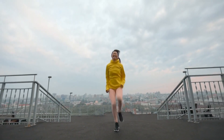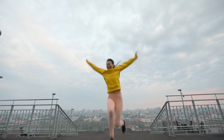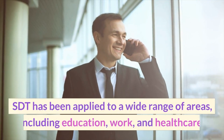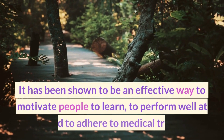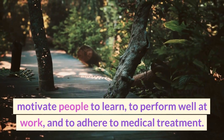Intrinsically motivated people are more likely to be engaged in their activities, to persist in the face of challenges, and to experience positive emotions such as enjoyment, satisfaction, and pride. SDT has been applied to a wide range of areas, including education, work, and healthcare. It has been shown to be an effective way to motivate people to learn, to perform well at work, and to adhere to medical treatment.